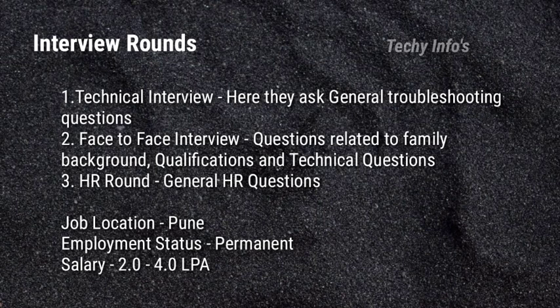The job location is Pune. Employment status is permanent full-time job. Salary is 2 lakh to 4 lakh per annum.